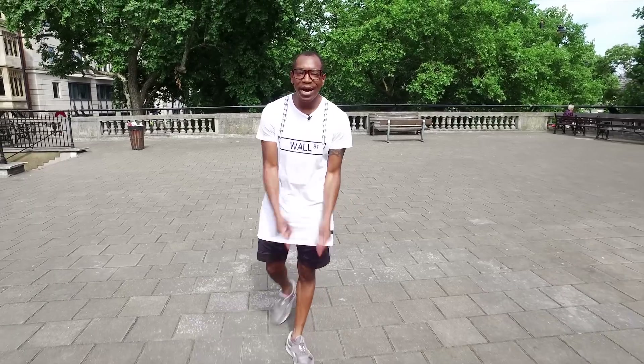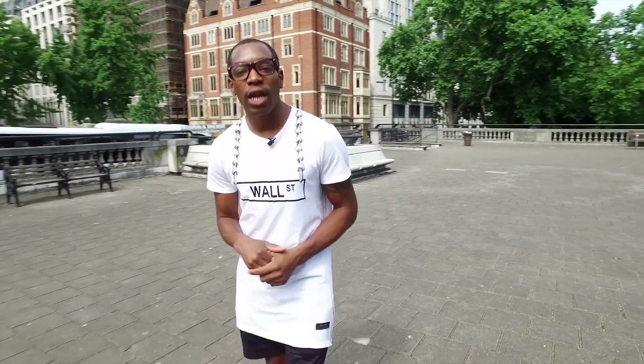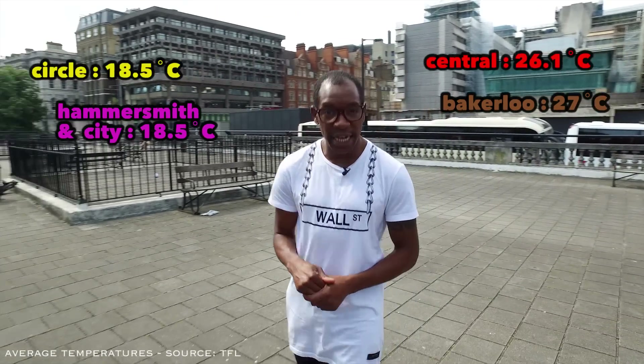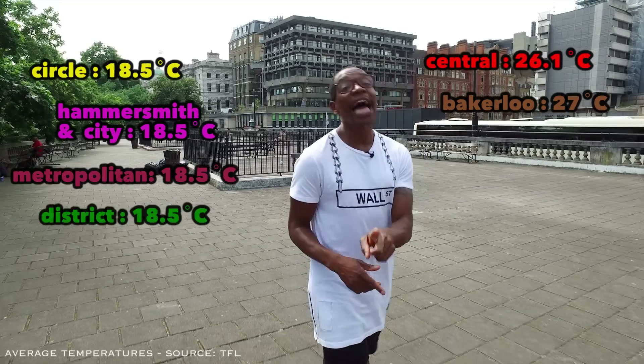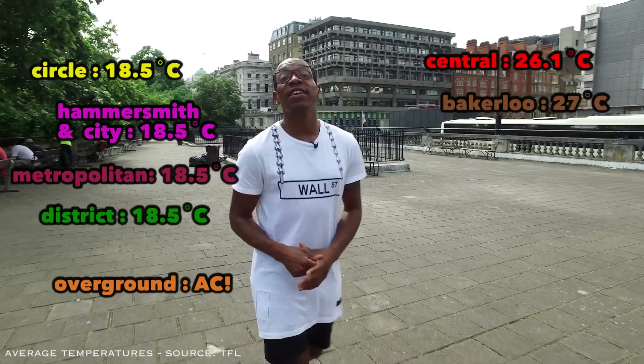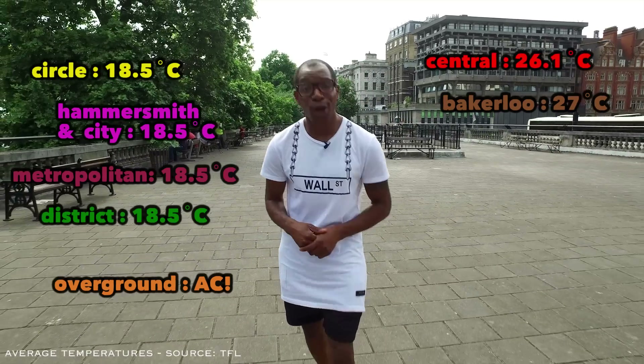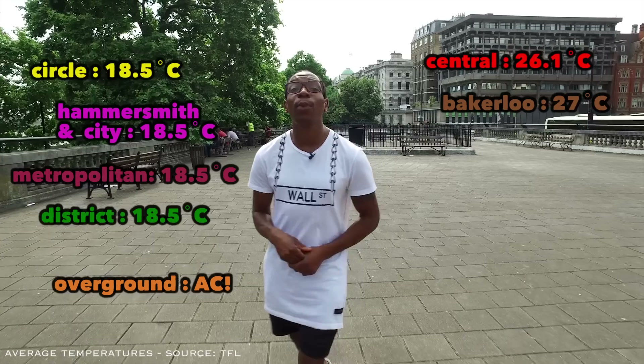As you can probably tell by the sweat falling off my face right now, London is pretty hot. And when it is hot in London, the last place you want to be is on the tube. But not all tube lines have the same temperature — some are super hot and some, like me, are super cool. When it is hot in London, I would avoid the Central and the Bakerloo line. The cooler lines are the Circle line, the Hammersmith and City line, the Metropolitan line, the District line, and the Overground, because it's overground and also because it is air conditioned. Always carry a bottle of water with you.